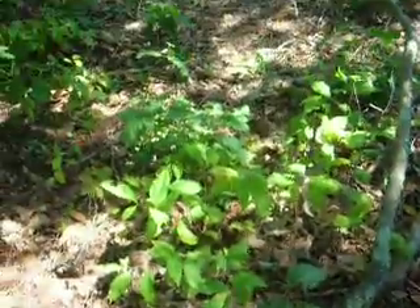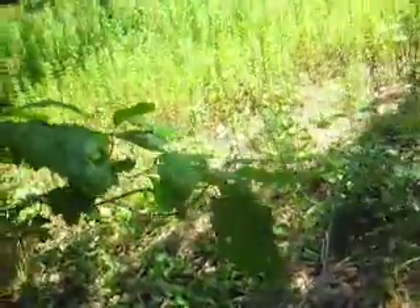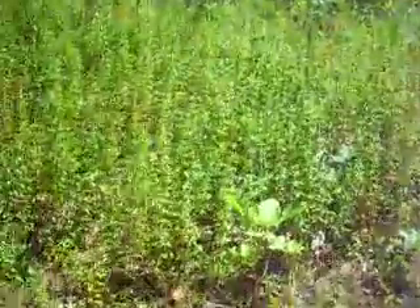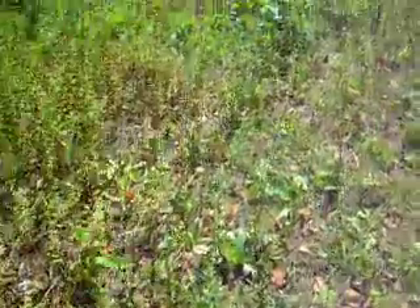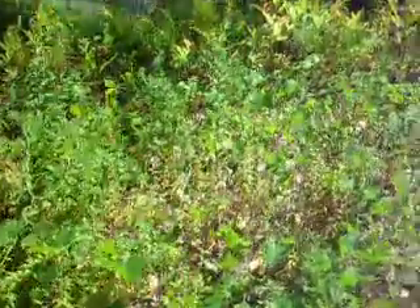Here I am, trying to get to the pond. You have to walk through all this brush, and hopefully none of it's poison ivy. It's actually a little clearer in this one little area than it had been, so I could get down here.